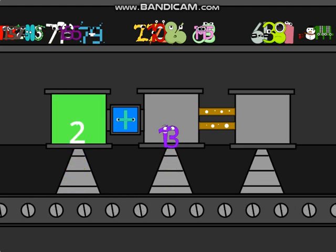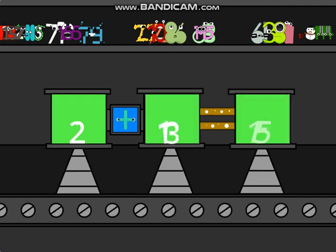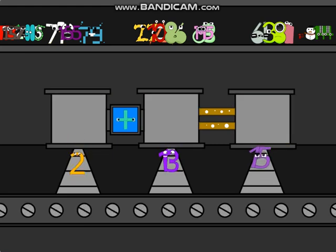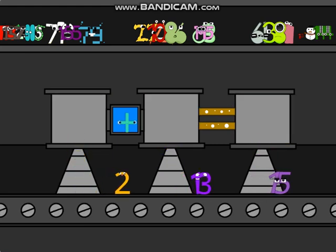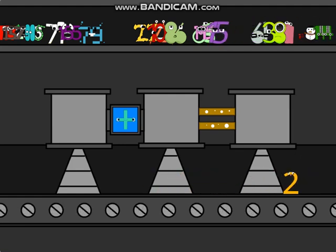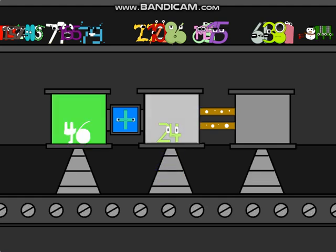One, two, plus thirteen equals fifteen. Forty, six, plus one, four equals seventy.